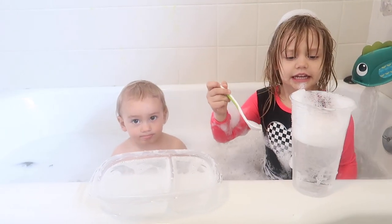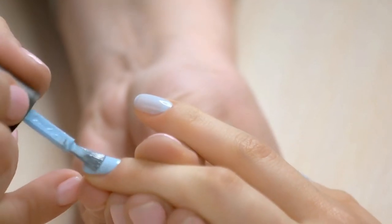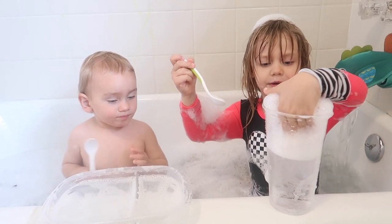Another suggestion is to have an in-home spa day. You can rock PJs or bathrobes and make homemade face masks, do pedicures, paint nails, or even just go for a big bubble bath. This is a big hit with older kids and it's a relaxing way to spend an afternoon.